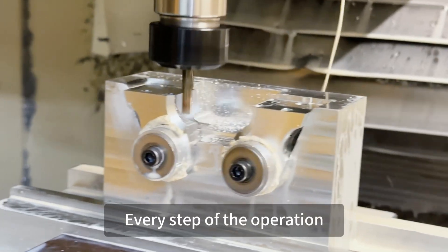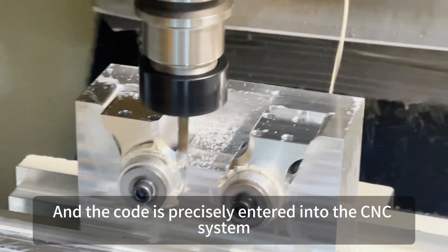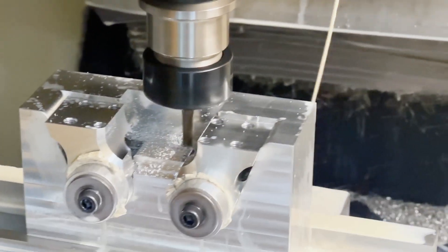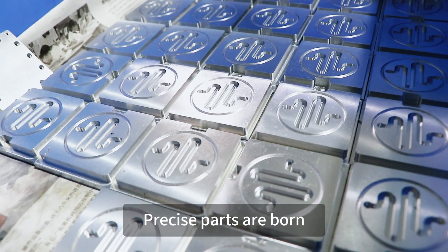Every step of the operation, every detail, is carefully designed by engineers. The code is precisely entered into the CNC system. Under the precise operation of CNC milling, precise parts are born.